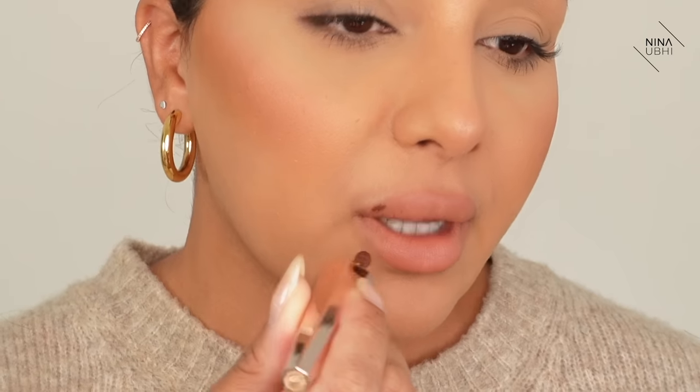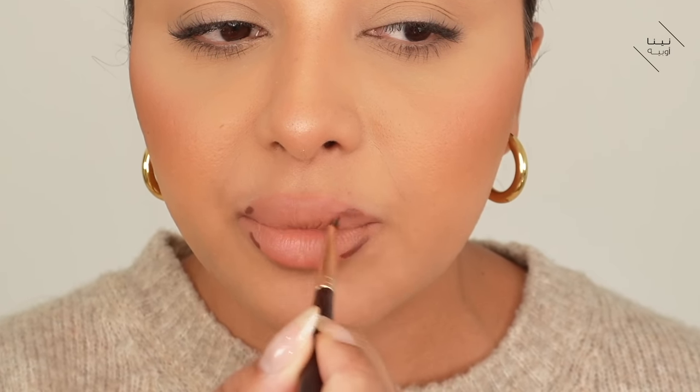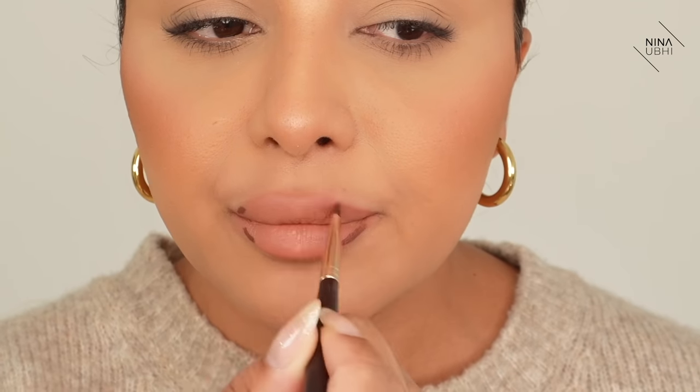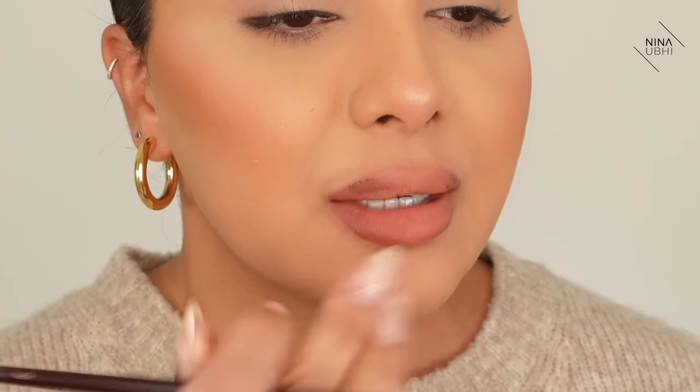So that's that lipstick on its own — it's quite a nude-ish color on me. Now I'm going to show you how you can make it a little bit more defined. I'm going to get the Fenty Stunner Lip Paint and apply just a little bit at four marker points around the lips, then spread it inwards from the lip line. You can keep applying however much you feel you need. Now we have more of that darker perimeter with a nude-ish center.